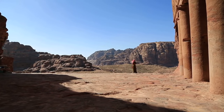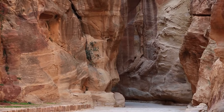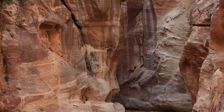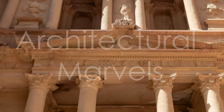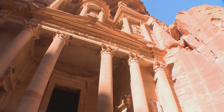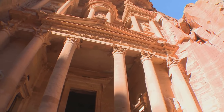The Nabataeans, an Arab tribe, were skilled traders and engineers who created a thriving metropolis by controlling the vital trade routes between Arabia, Egypt, and the Mediterranean. Petra's strategic location and its advanced water management system allowed it to flourish in an otherwise arid region. One of the most iconic and awe-inspiring structures in Petra is al-Khazneh, or the Treasury.